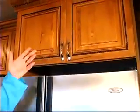I have very deep cabinets. As you can see, they go all the way back here for extra room.